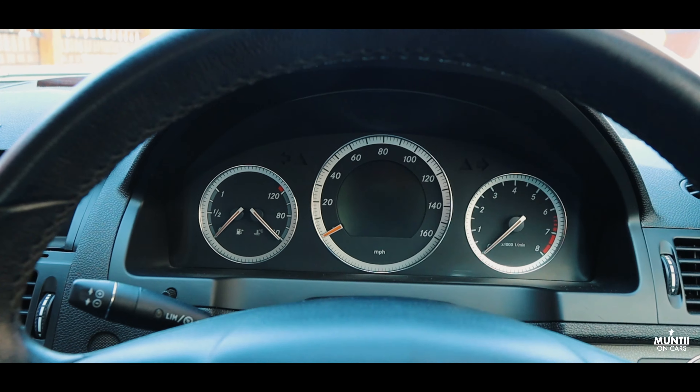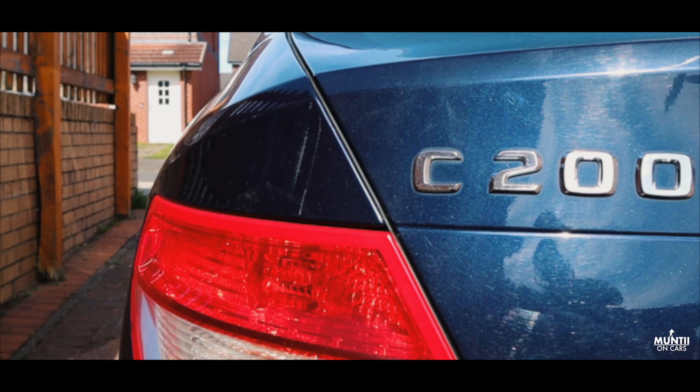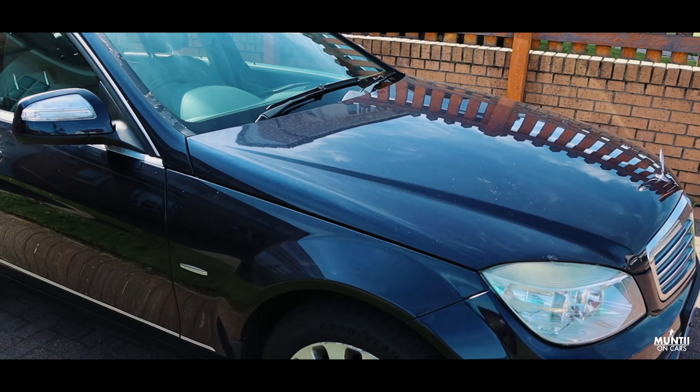This is my Mercedes which I've picked up for £2000. This is a 2007 C200 in blue. It's a standard 1.8 litre petrol with no modifications. Let's do a quick walk-around and show you guys this car.